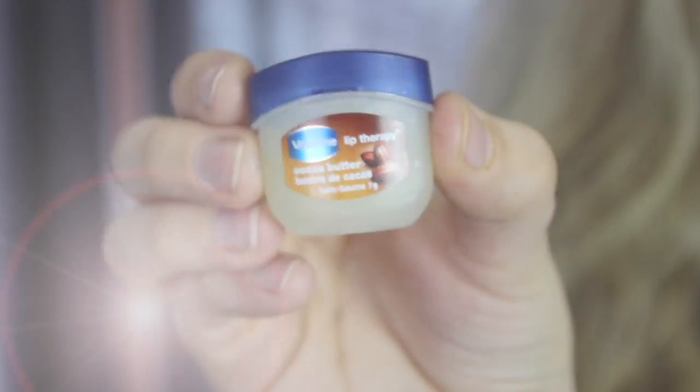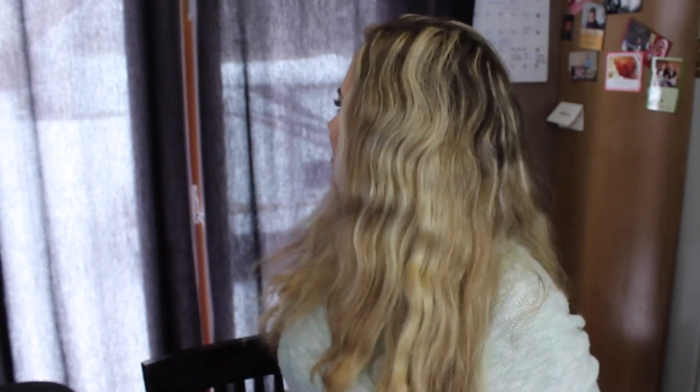My next favorite for the month is just the Vaseline little lip balm jar. It is cold — it's winter and really cold where I live, as you can probably see all the snow behind me. I've really been loving this because obviously treating your lips in cold weather can make them really chapped. I put this on before I go to bed and my lips haven't been getting chapped at all — I wake up and they're nice and smooth and ready for lipstick.